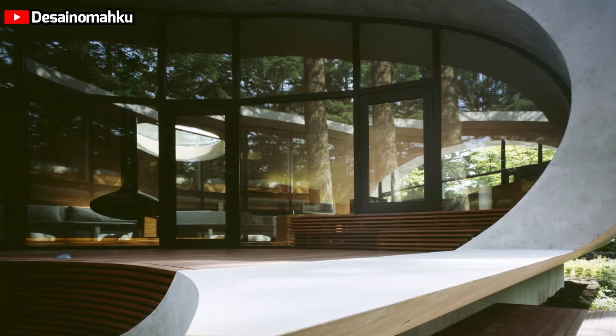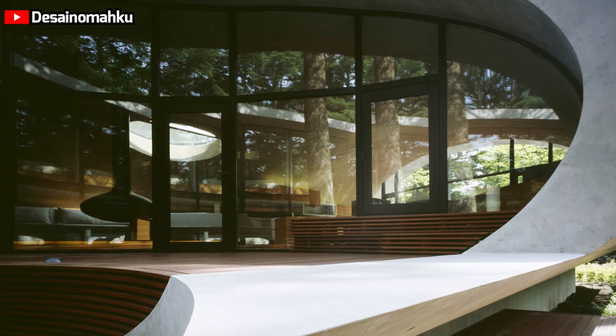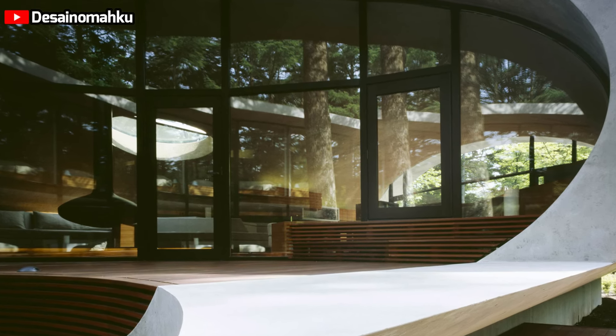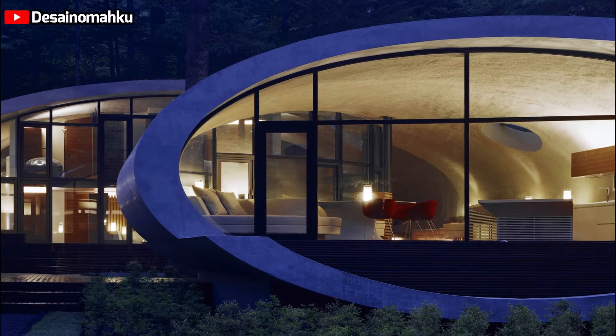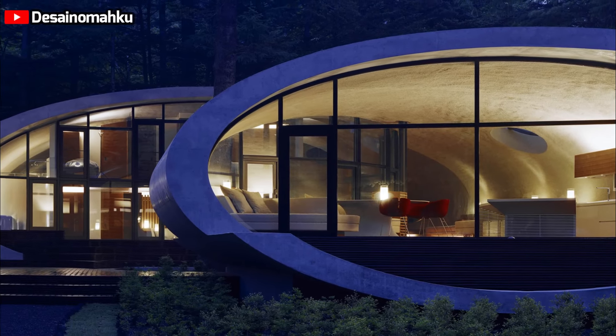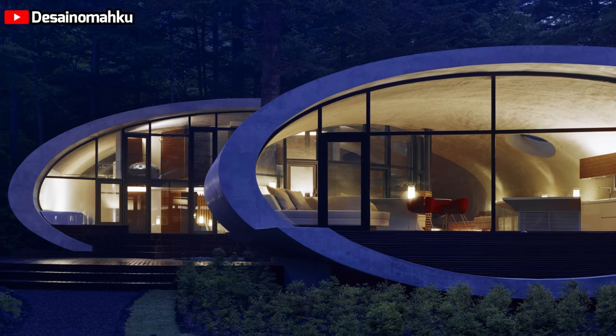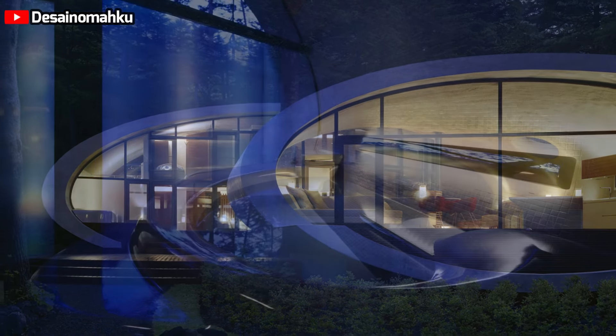In Karuizawa, the prevalent cold temperatures and high humidity levels generally discourage the use of concrete. However, the Shell House features a suspended concrete structure, referred to as the shell. To prevent premature deterioration, the concrete was treated with a sealing finish absorbed into the material itself.